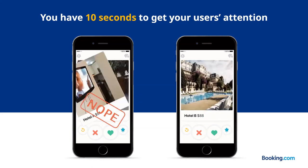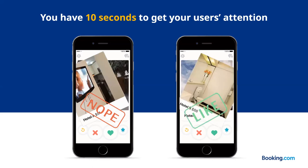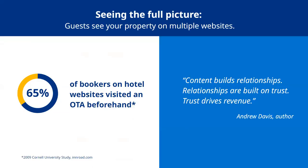Booking.com's page is optimized to grab users' attention quickly. This is about seeing the full picture. Guests see your property on multiple different websites, and lots of guests research on a range of different websites. Today's online purchase journey is rarely a straight line. Most digital-savvy travelers don't plan, search, and purchase trips at the same time. Instead, the various stages of the customer's travel purchase funnel proceed in fits and starts, skipping and jumping between different websites, devices, and purchase sessions. So what they see on one OTA could end up influencing their final decision.